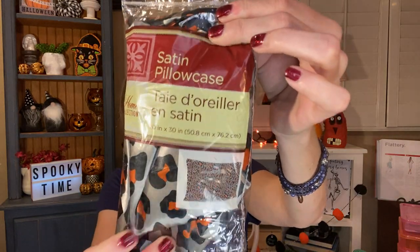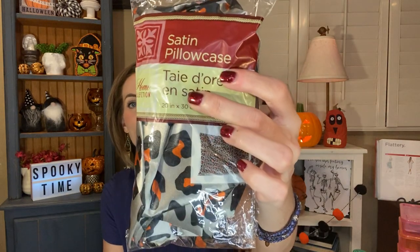I finally found one of the satin pillowcases in the animal print and I'm so excited about this. I was looking for this every time I went and I finally found it. It's by the home collection — it's a satin pillowcase, 20 inches by 30 inches, so just a basic standard size pillowcase. I just love the animal print so much and I'm so excited to use it.